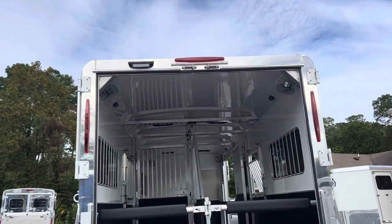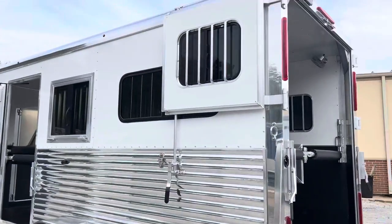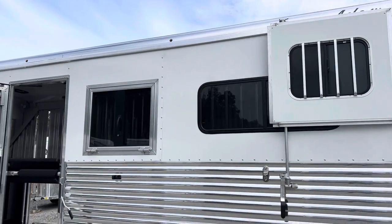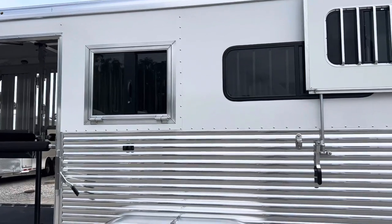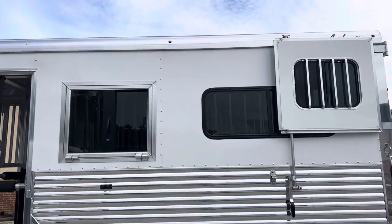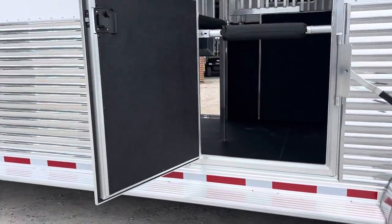We've got a load light here, and a load light on the back. Rear ramp with top curtains with sliding windows. There is a drop-down window at your rear horse facing forward — that's going to be on both sides. And on our full-size escape door we also have a drop-down window.